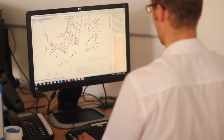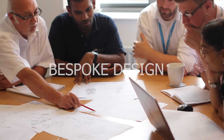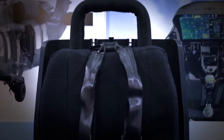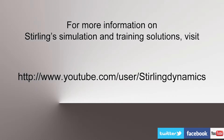We are also experienced in modifying our G-Seat technology to fit specific customer requirements, as we are able to offer a bespoke design service. Stirling Dynamics are leaders in G-Seat technology, bringing over 25 years of simulation expertise to deliver highly realistic and affordable training solutions.